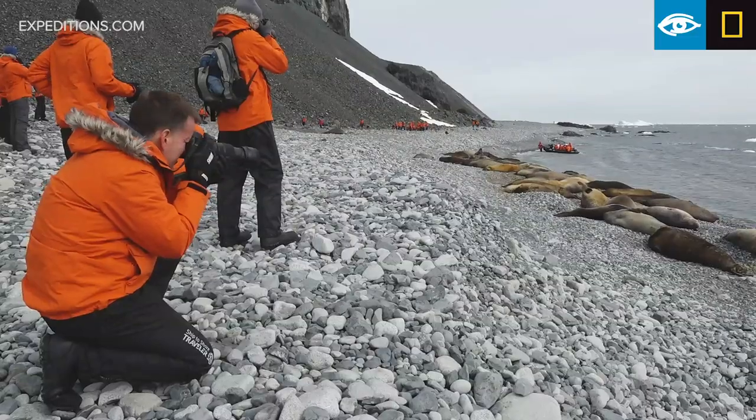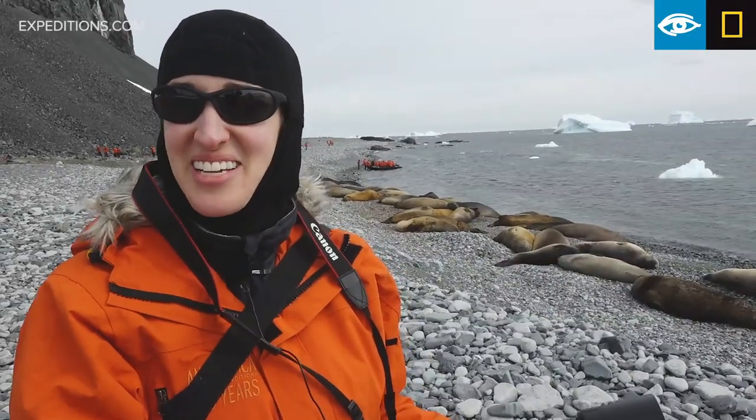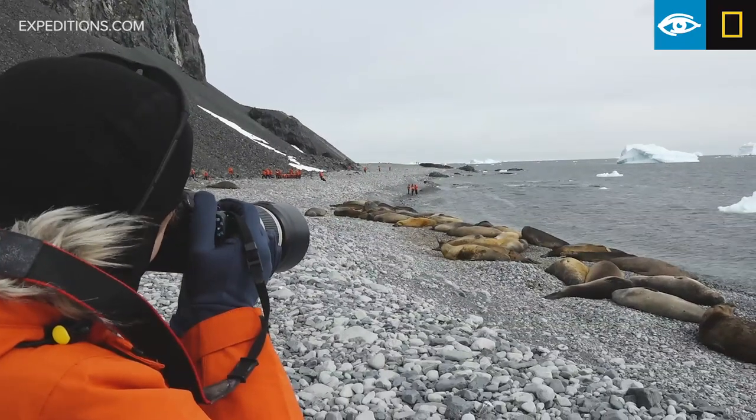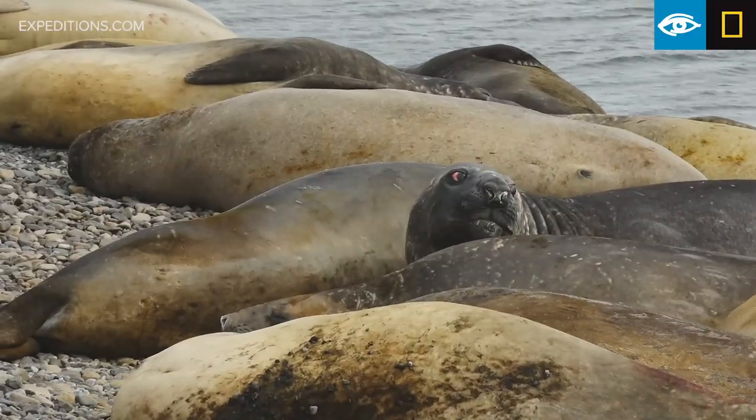I'm super excited about the elephant seals because I didn't think we would get a chance to see them on this trip. I know my kids will be really excited because they saw them on Planet Earth, so now they can see my pictures.